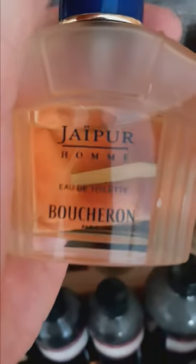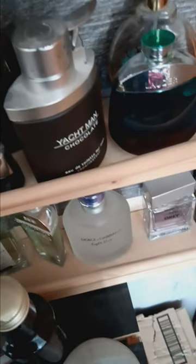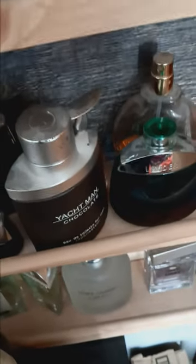Here we have Jaipur Homme by Boucheron Paris — this is a very sweet smelling fragrance, kind of smells like baby powder and flowers and musk. And here we have pure lavender — this is 100% pure lavender spray, supposedly for men.